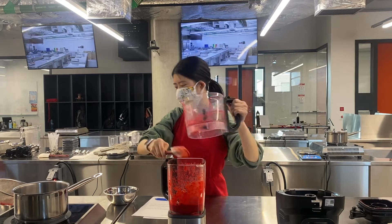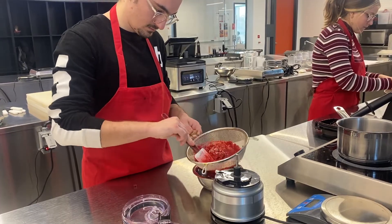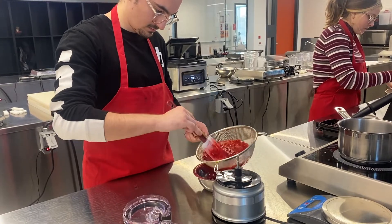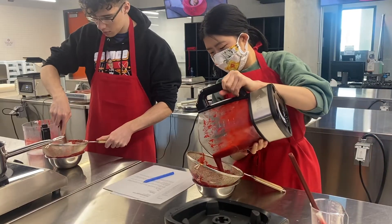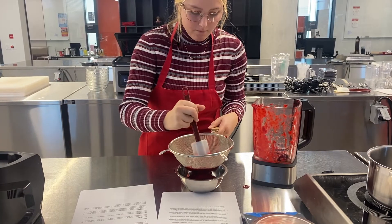Once a week, the Molecular Gastronomy class meets in the Culinary Creations Lab, located on the third floor of the Student Innovation Center. With the help of their instructor, Warren Johnson, students use principles of chemistry, biology, and physics and apply them to the culinary setting.